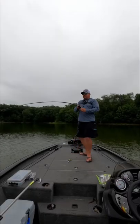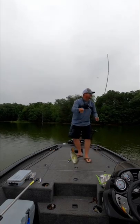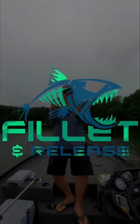Got him right there — oh yeah, just a little guy.